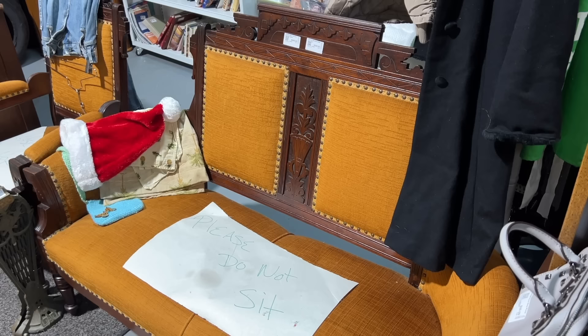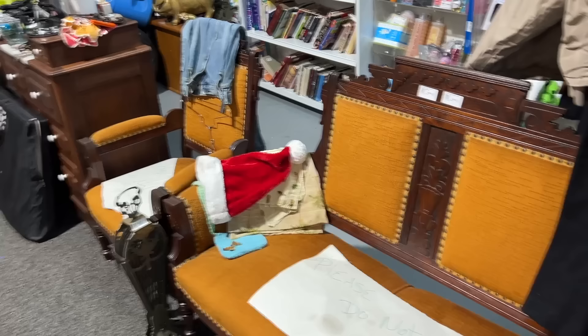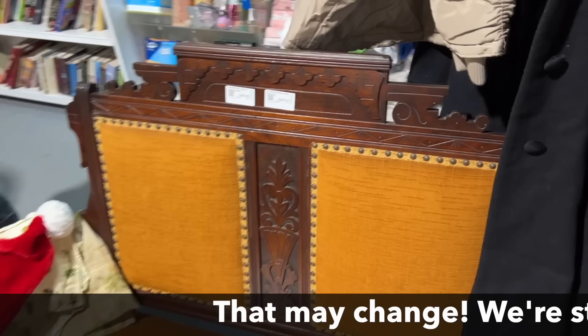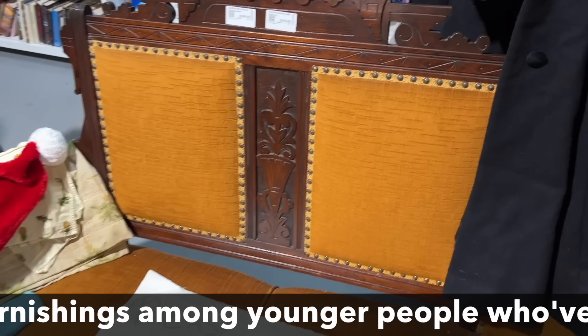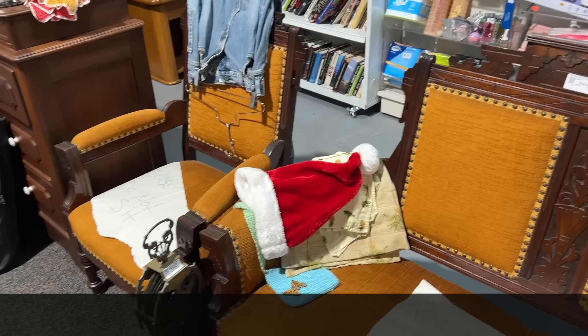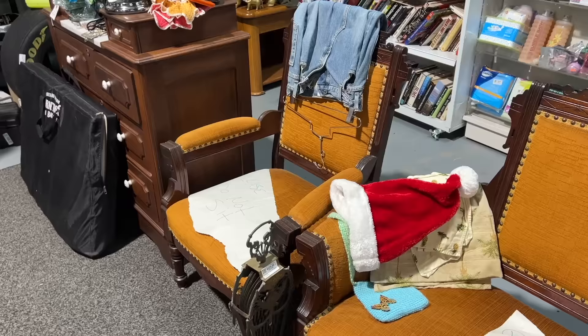Obviously reupholstered, although the upholstery is good, this is a nice Victorian settee set. They are asking $300 for both pieces, which is all they seem to go for. It's got nice Eastlake spoon-carved details and will date to sometime in the 1880s or 90s. What's nice about this one is the upholstery is more prominent than the back splat, so it won't be uncomfortable to lean against. These look like they would actually be useful.